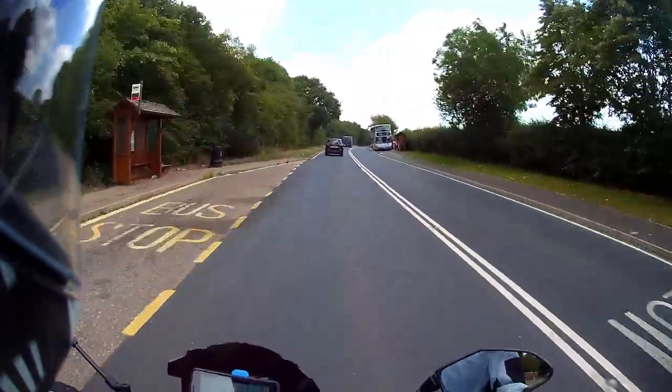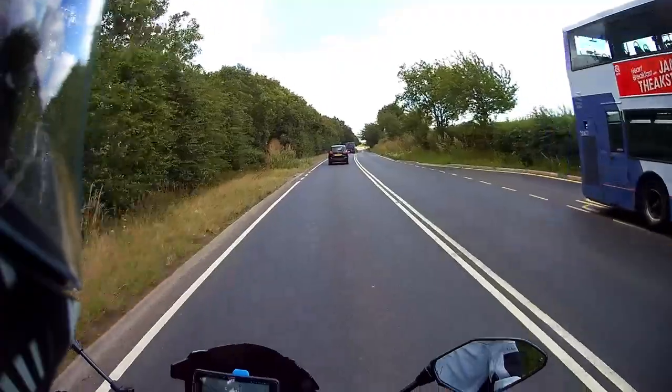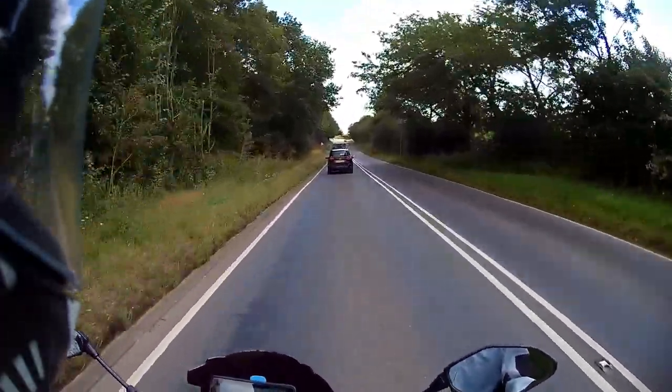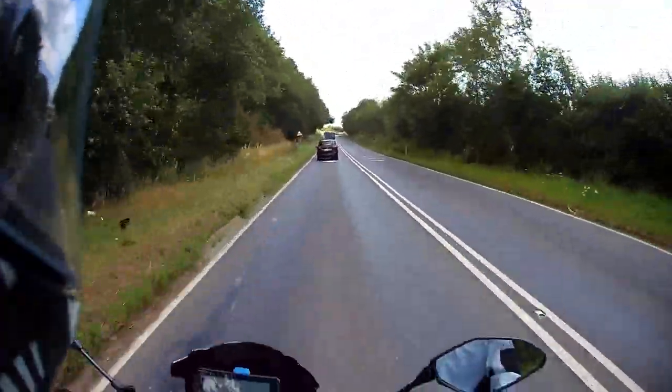I specifically wanted a light colored jacket for summer to hopefully reflect a bit more heat. I've always had black in the past, but the black tends to just suck the heat up.